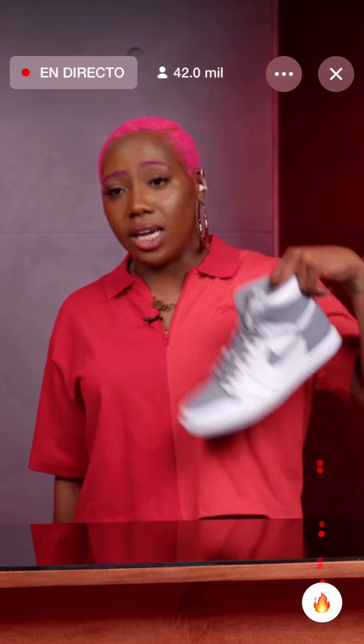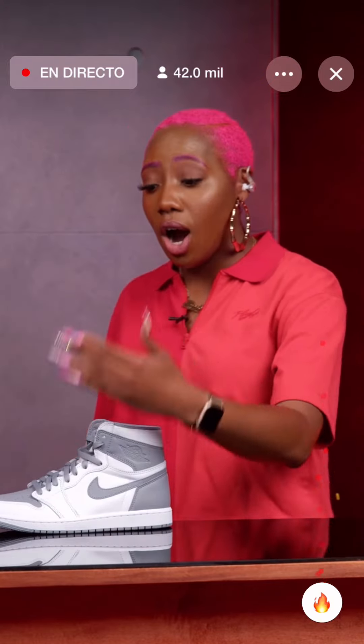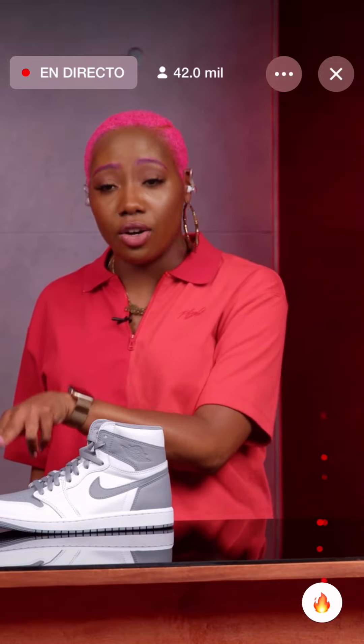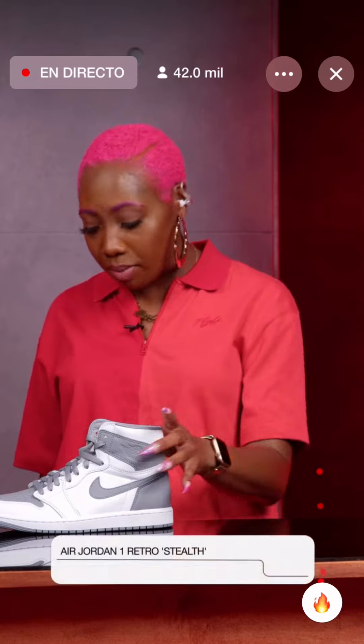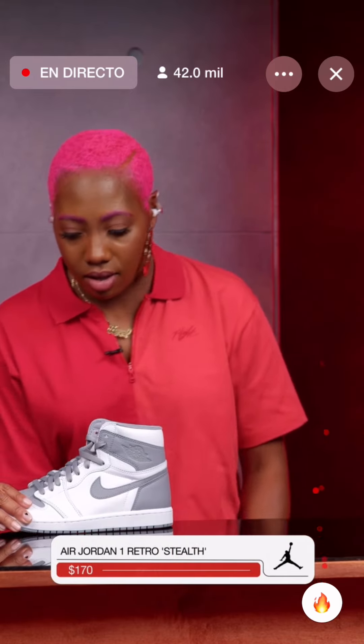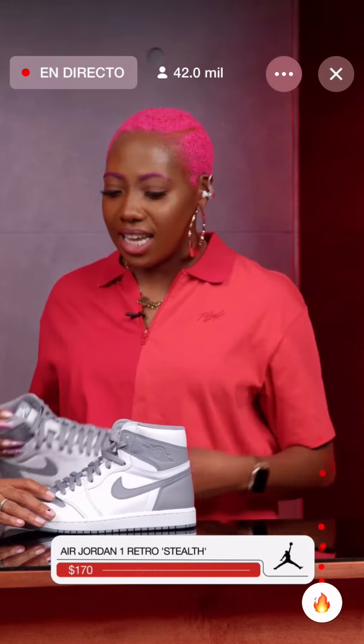The Air Jordan 1 High OG Stealth. These are extremely different — all of the leather in gray is made of goat leather, something new that we have not seen yet. It looks like it's giving shark vibes, like a great white. It's a super clean colorway. The materials are premium with the goat leather, and we do have an extra set of laces with these.